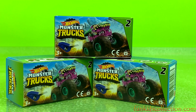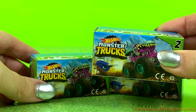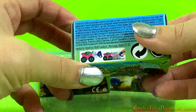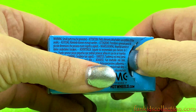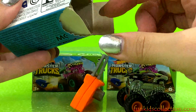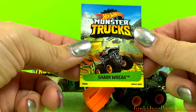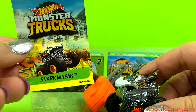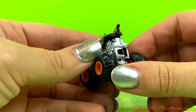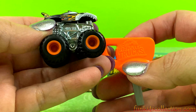Hey guys, welcome back to funkidscollection.com where today we're gonna open these monster trucks from Hot Wheels. Stay with us and enjoy it! Let's open the first box — here we've got Shark Rack, and also an orange key Hot Wheels monster truck.